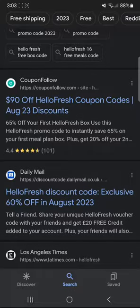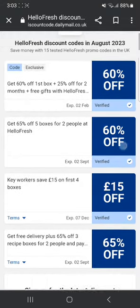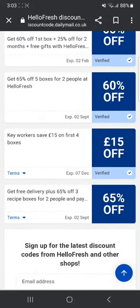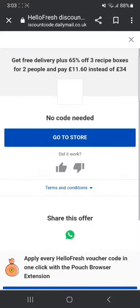I'm gonna go to some other website. Daily Mail is again another very good website where you can get promo codes. Get free delivery plus 65% off recipe boxes for two people — that's a very good offer. For this there's no code needed because this is an ongoing offer on the store, so you can directly go on the store and claim this.